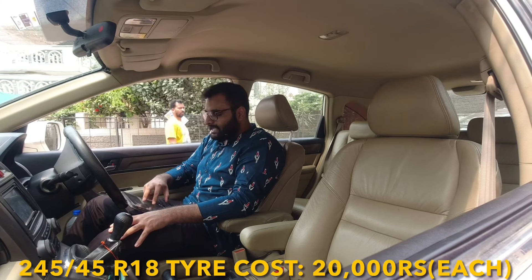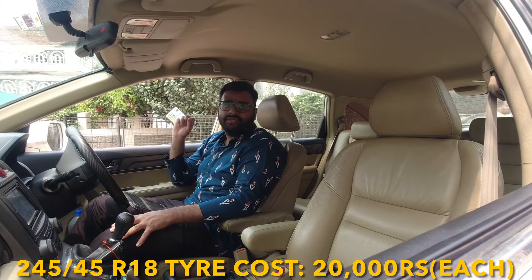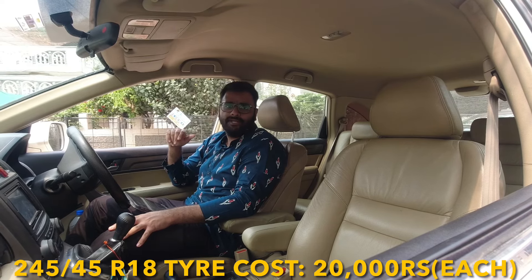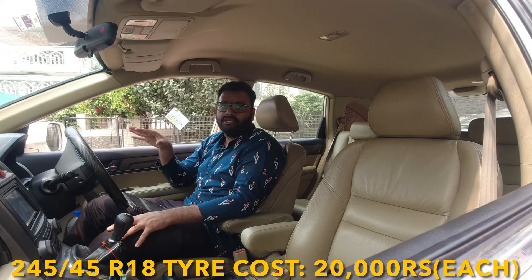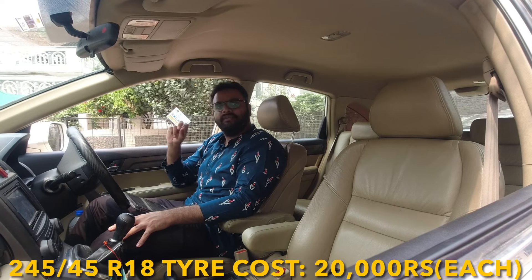Now for tyres — the size is 245/45 R18. This tyre will cost you around ₹20,000 depending on the brand. Brands like Bridgestone, Michelin, Pirelli, and Continental are available in this 245/45 R18 size, with prices varying by 200–300 rupees between brands.